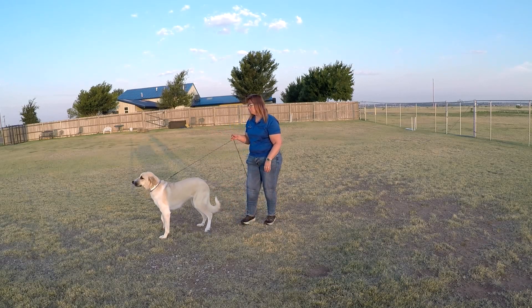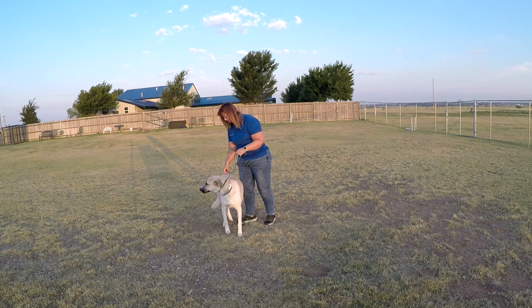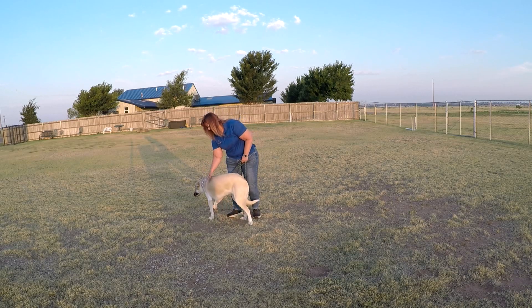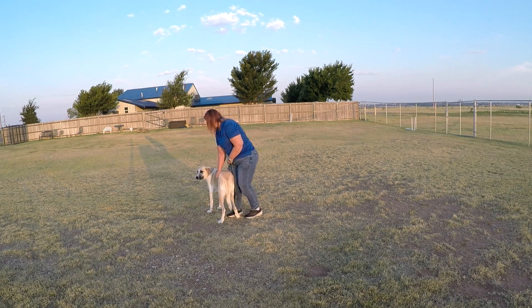Hey, Freya — sit. Sit. Sit. I'm a little too nervous right now, I don't want to sit for you. Okay, all right, come on, let's go for a walk.